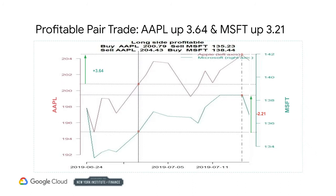In another example, your long security appreciates more than your short security appreciates. Your long Apple produces a profit of $3.64 and your short Microsoft produces a loss of $2.21, for an overall profit of $1.43. Not great, but still better than your trade going the wrong way and hitting your stop loss.